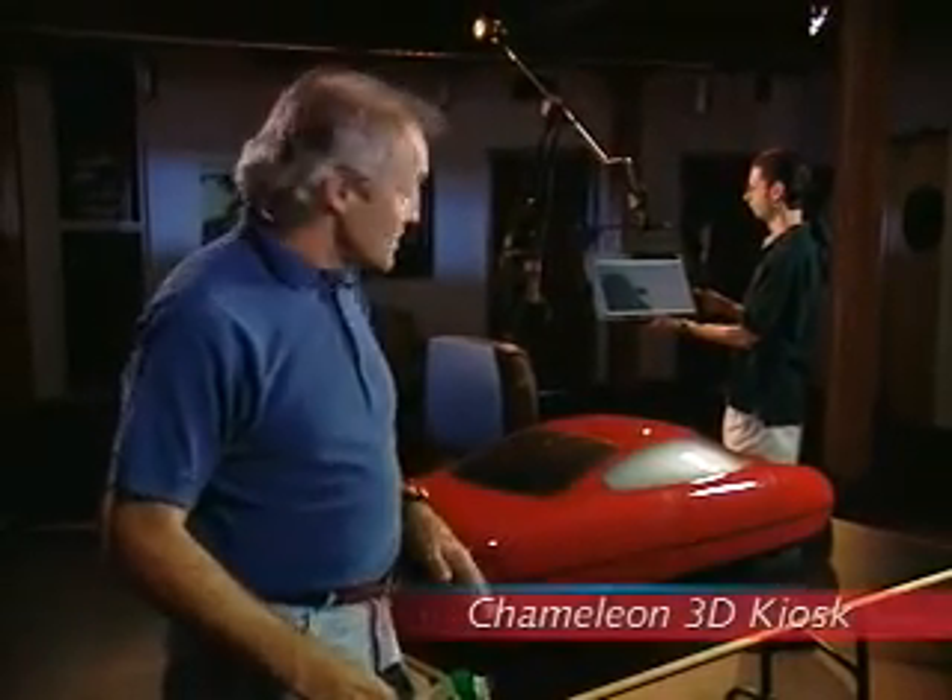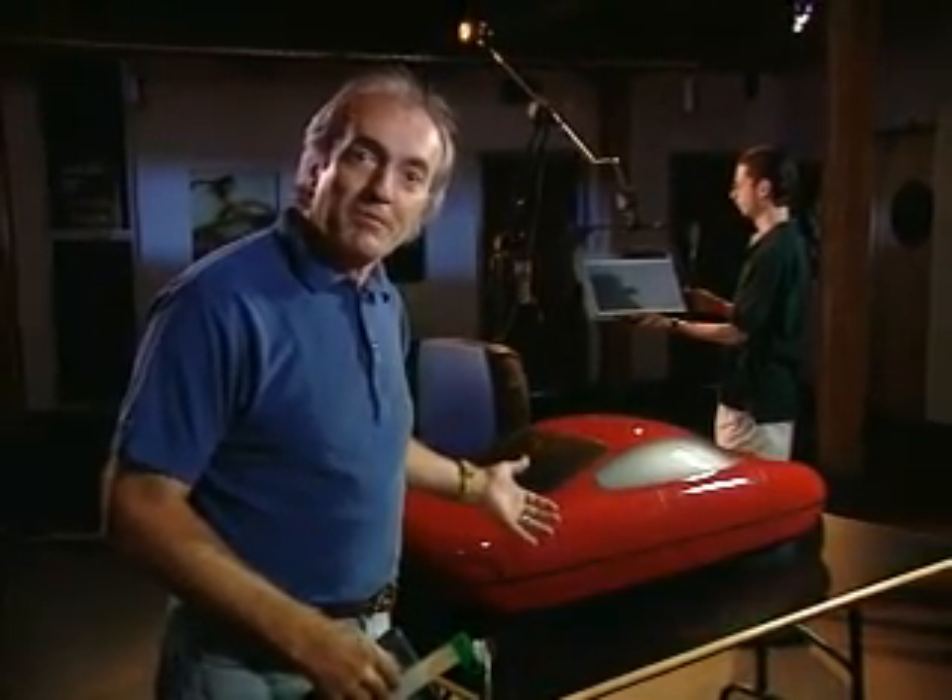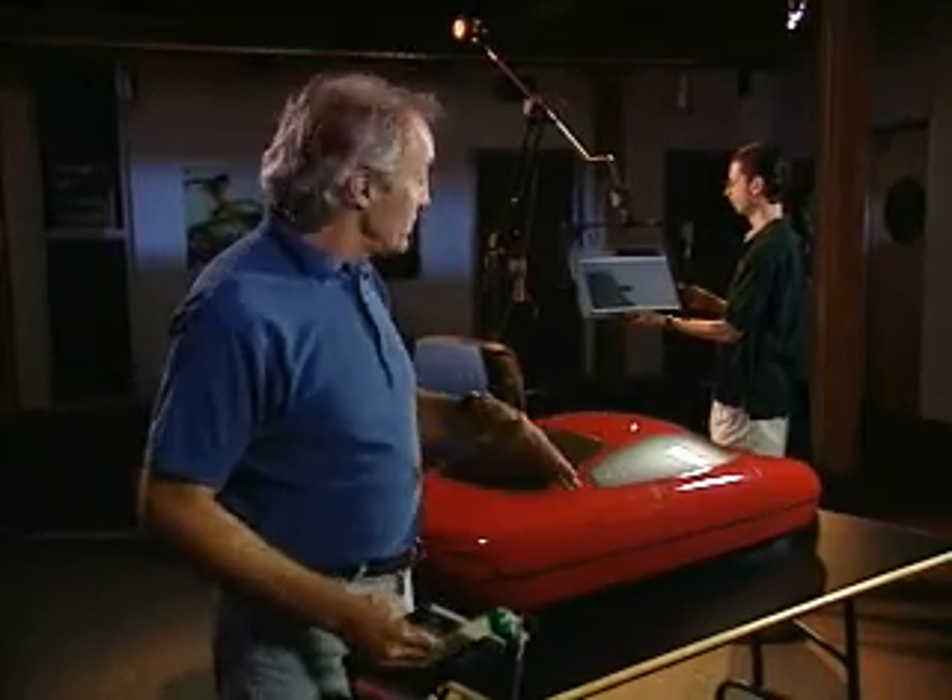Automotive designers make heavy use of clay models to visualize their projects. They work well, but the problem is they're expensive and they take a long time to build. That's why they use computers now to be able to visualize the projects much earlier in the process.